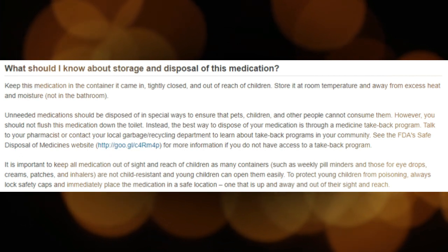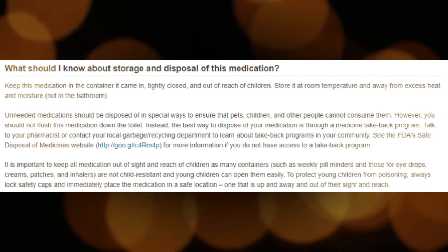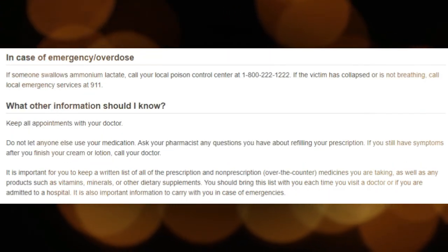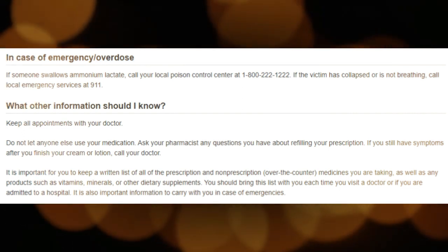Tell your doctor and pharmacist what other prescription and non-prescription medications, vitamins, nutritional supplements, and herbal products you are taking or plan to take. Your doctor may need to change the dose of your medication or monitor you carefully for side effects.